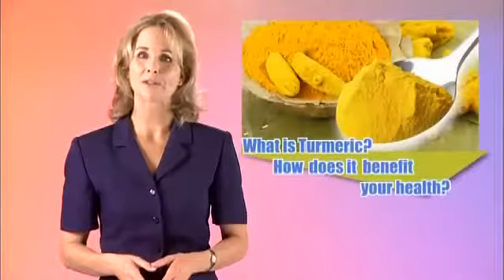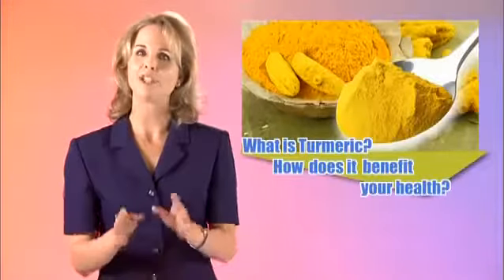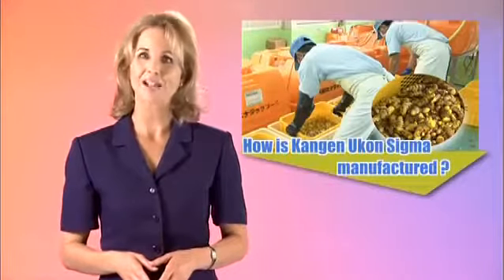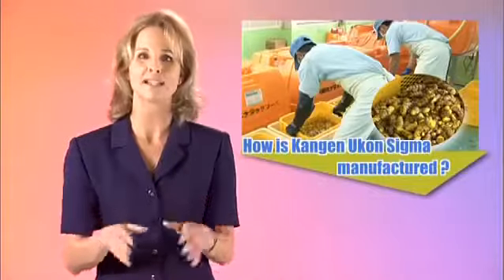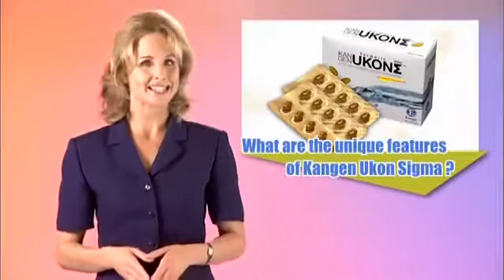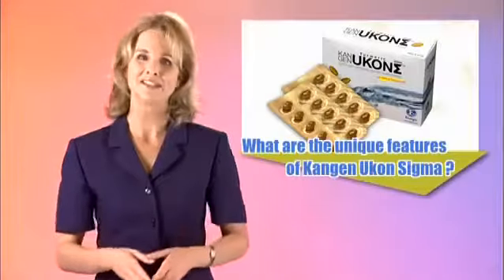In this informational video, we will discuss the amazing benefits of Kangen Ukon Sigma. We will give you a background of turmeric and how it benefits your health, then an inside look at how Kangen Ukon Sigma is produced, manufactured, and regulated for maximum quality. And lastly, we'll review this terrific product and discuss how it can promote healthier living.